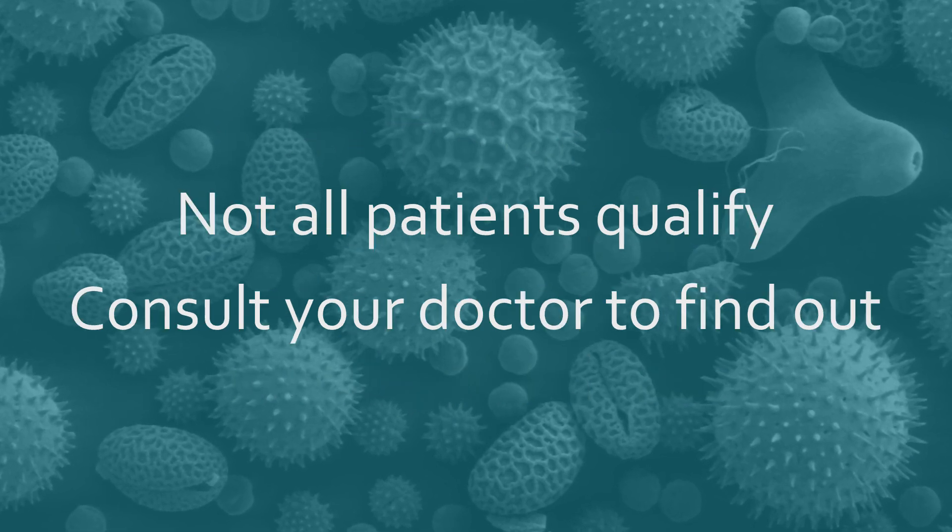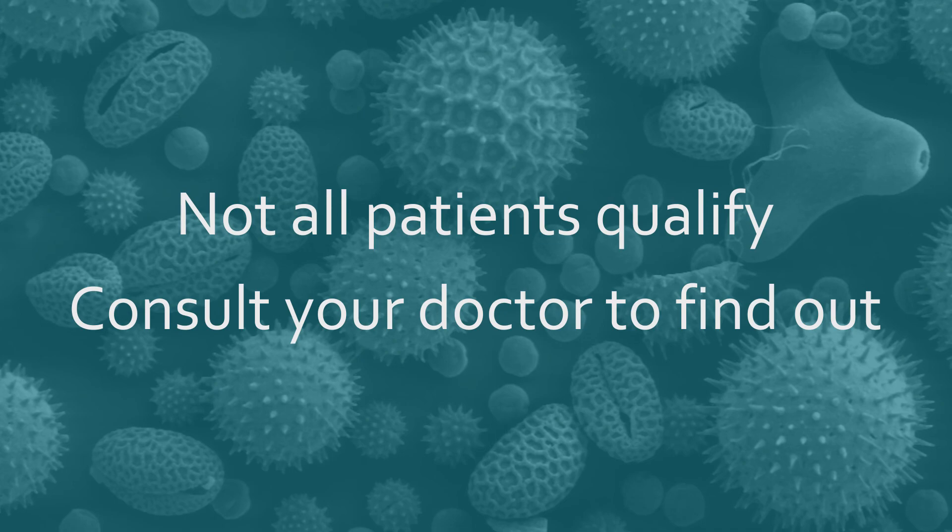Most patients qualify, but there are some patients who do not qualify. Most of those who do not qualify have a lot of stomach issues. Talk to your doctor, talk to an allergist, and I'll be happy to sit down and talk to you about this treatment. Visit my website for more information.